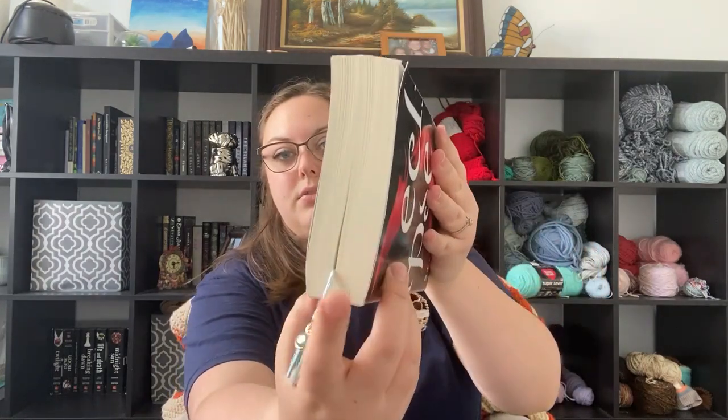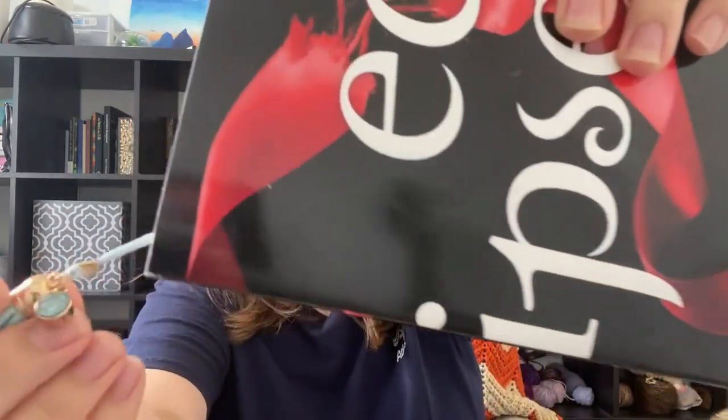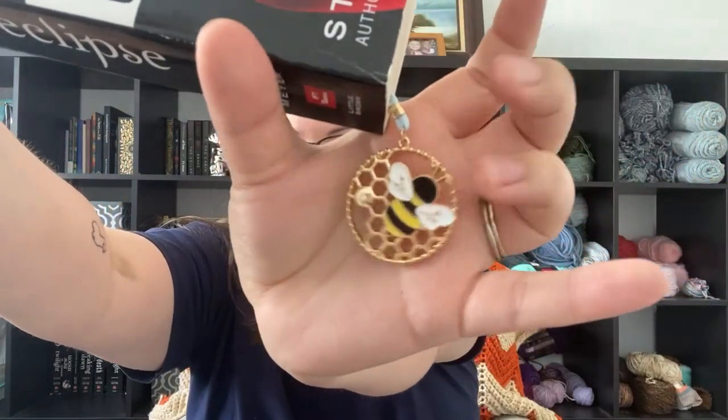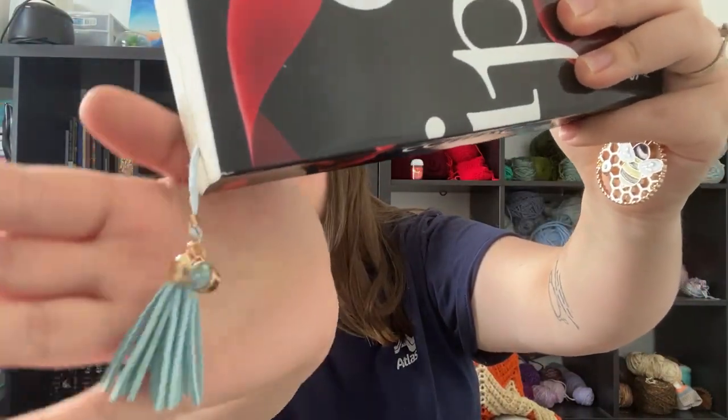Now moving on to actual reading books. First, an update on my Twilight journey — I have not finished Eclipse yet, but I'm past halfway. I also found this really cute bookmark at Barnes and Noble with a little bee and a blue jewel. I haven't been doing a lot of reading lately because life has just been so busy. As soon as I finish Eclipse, I have a lineup of things to read next.